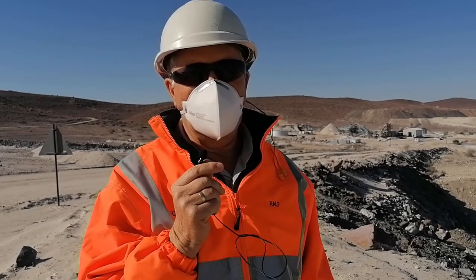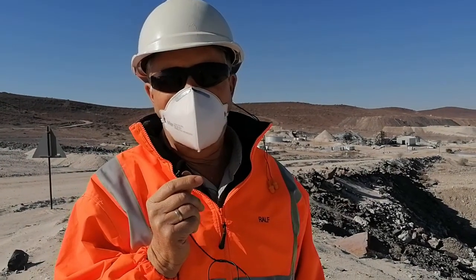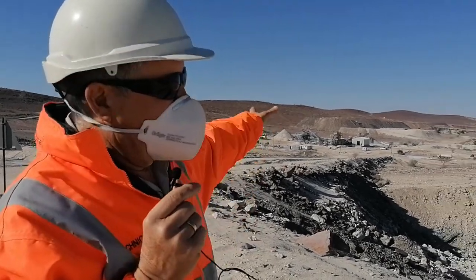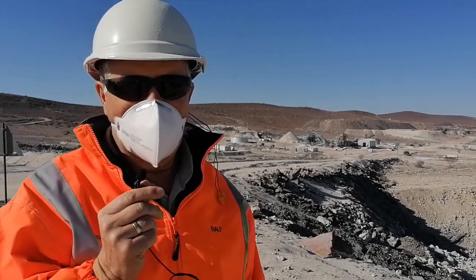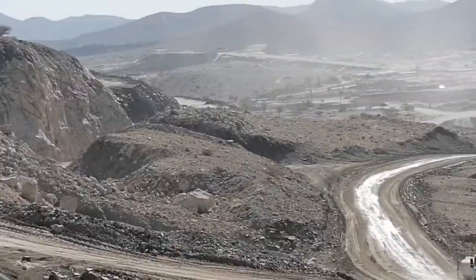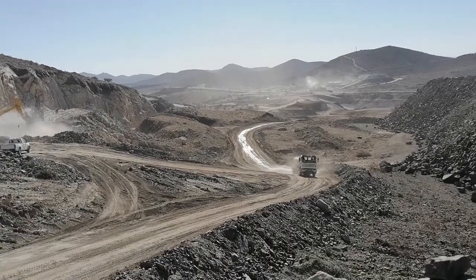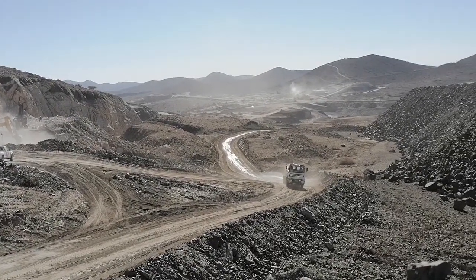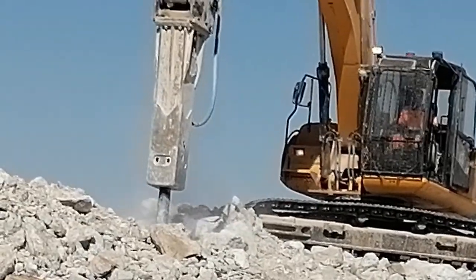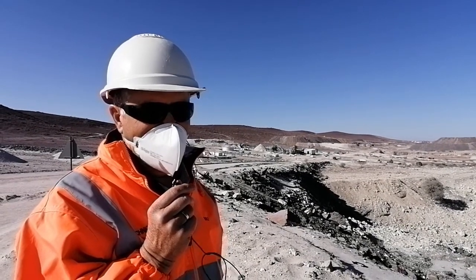Good morning, I'm Ralf Schommertz, the mine manager, and I'm here to share the very exciting story of Oyston Mining Company with you. As you can see in the background, this is our phase one plant which we've set up and commissioned. Production is starting to pick up and we are at about 50 percent of our nameplate production as we speak, and I think this is a story which many of us in Namibia can be proud of.